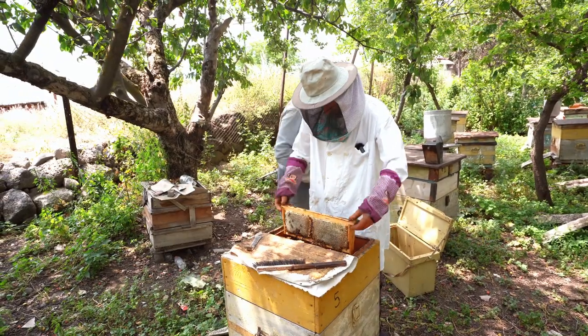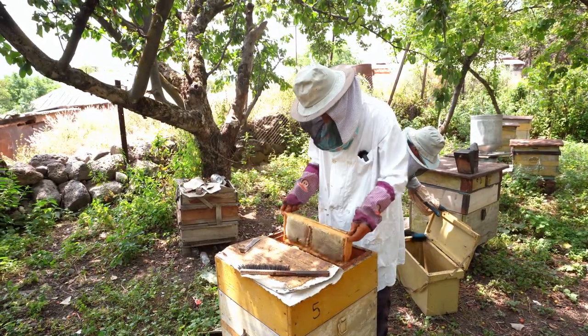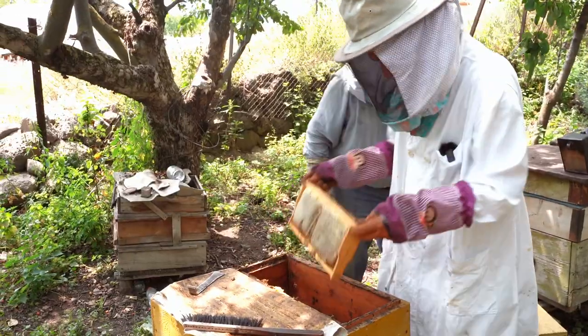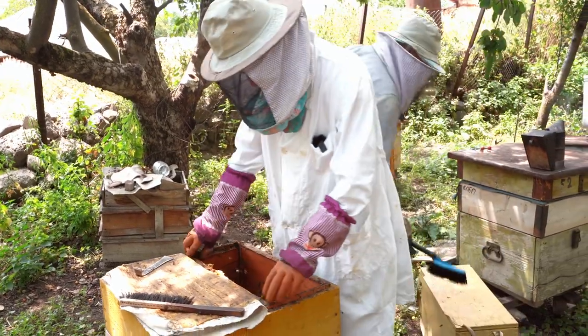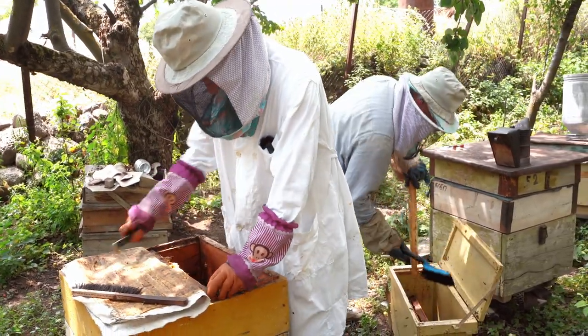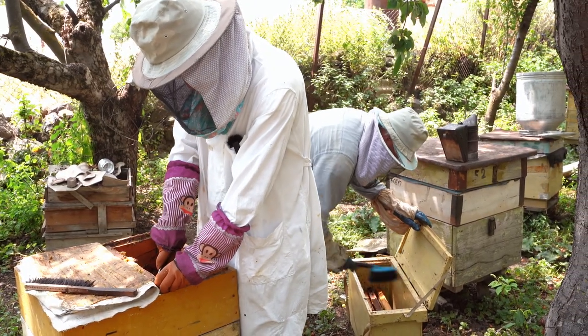This particular honey farm is the oldest in the town and has been passed from generation to generation. It is currently being run by Georgi and his father Guillance. Here we can see them collecting honeycomb from the hive, removing the bees and storing it in containers to be delivered to processing.